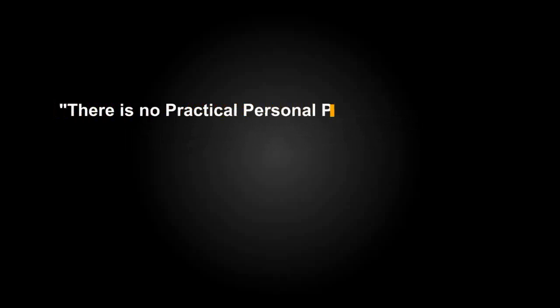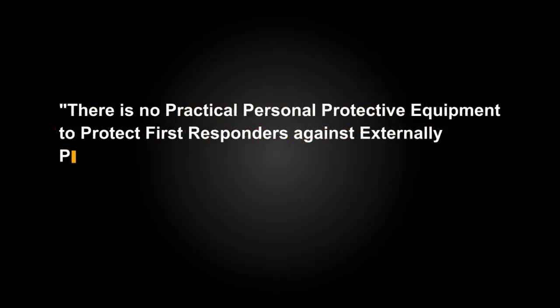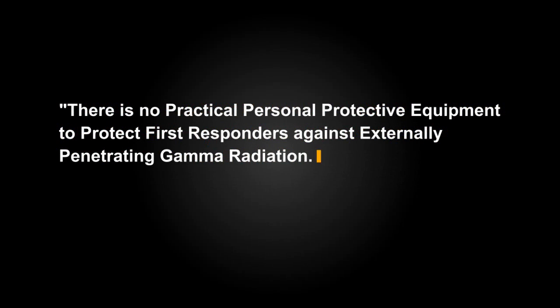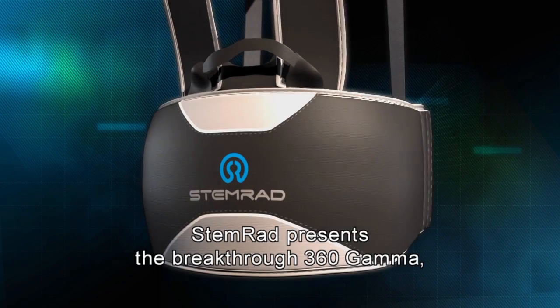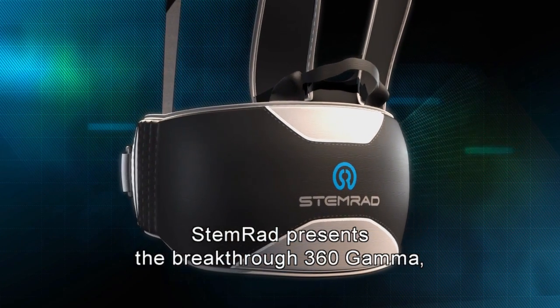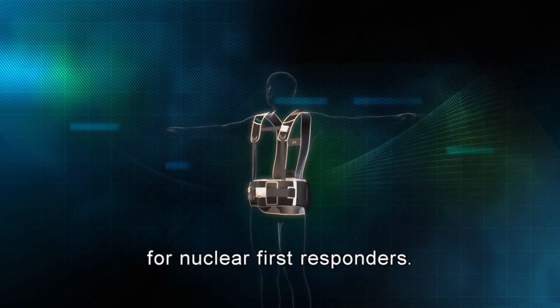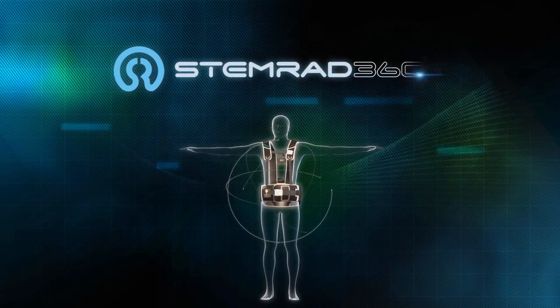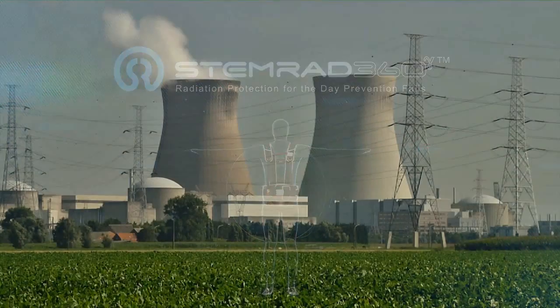There is no practical personal protective equipment to protect first responders against externally penetrating gamma radiation. STEMRAD presents the breakthrough 360 Gamma — the first and only gamma radiation protection for nuclear first responders. STEMRAD 360 Gamma: radiation protection for the day prevention fails.